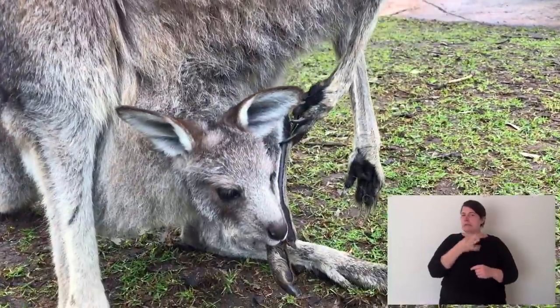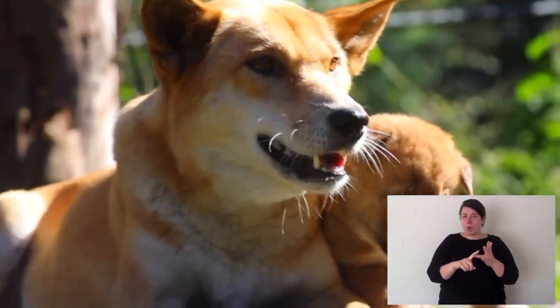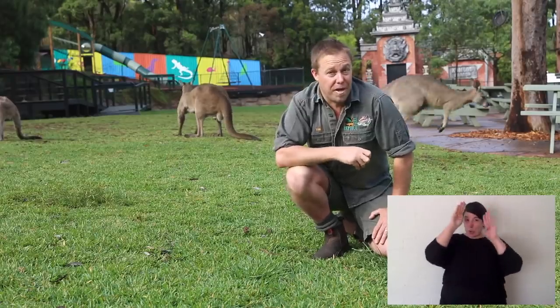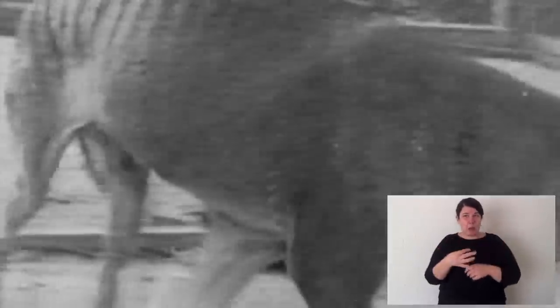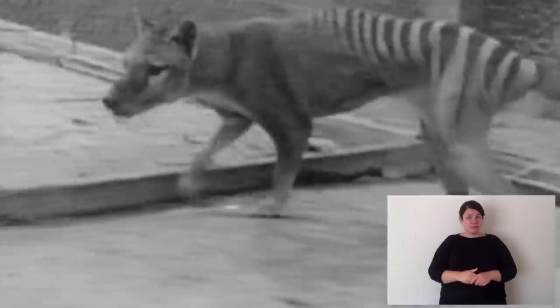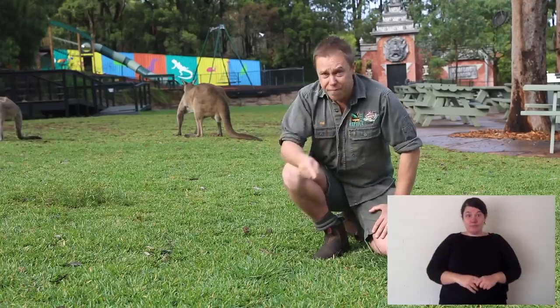Kangaroos have one major natural threat and that's the dingo. In Australia, a long time ago before the dingo was here, it was the Tasmanian tiger or the thylacine. A healthy, strong kangaroo can still get away from dingoes — they can hop faster and for longer.